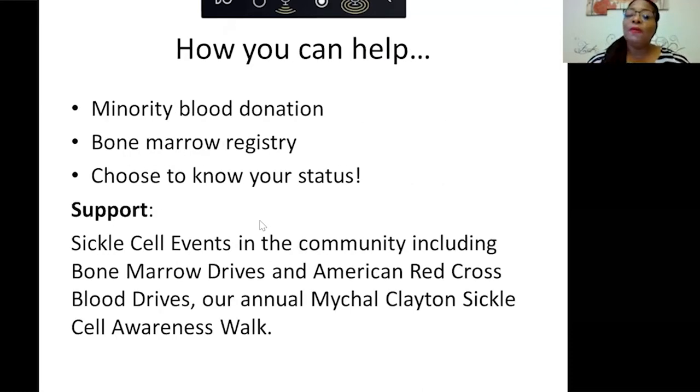How you can help: we look for minority blood donation. Our disease patients get monthly blood transfusions and there is a small number of minority donors, so we really want to push for minority blood donation. On the bone marrow registry, there could be an opportunity for a patient to have a cure, so we need African Americans to be on the bone marrow registry to have a pool to draw from. Also, choose to know your status. If you're unsure whether you have sickle cell trait, you can contact me, and I can help you figure out how to find out — through your pediatrician, your birth hospital, or by getting you tested.